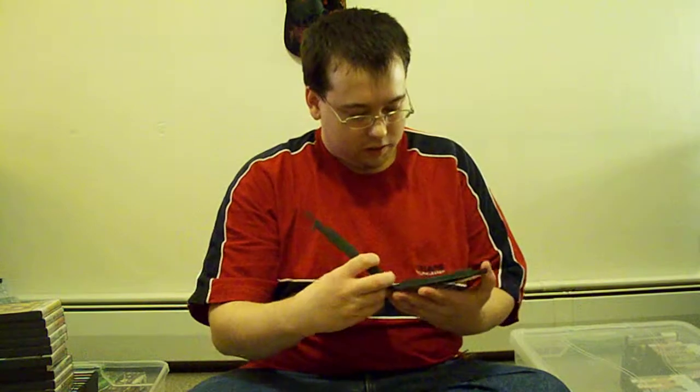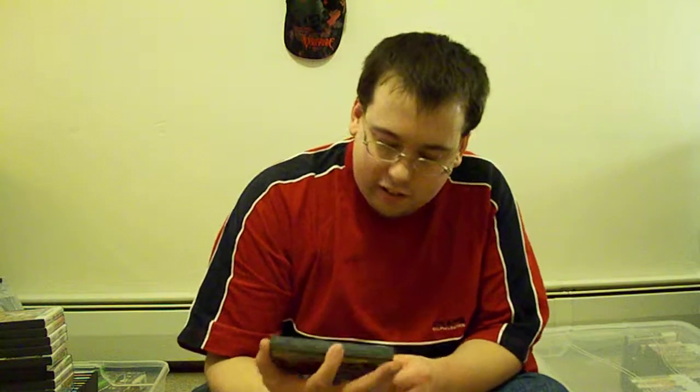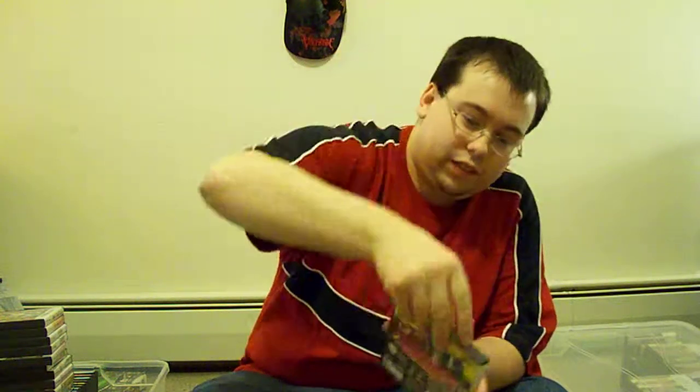And then we got another one — I guess that was a Target exclusive. Imagine Sweet 16. The manual's included. And then we got Energy Dance Squad. Here's the instruction manual.